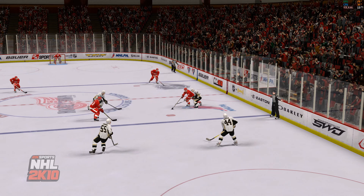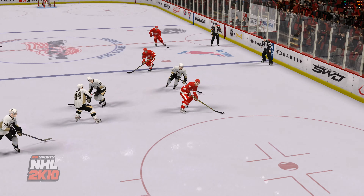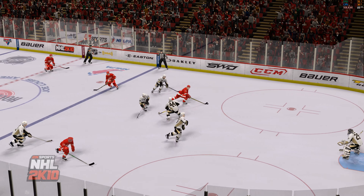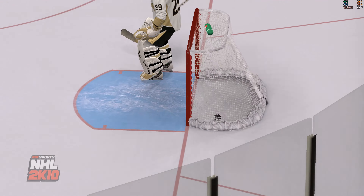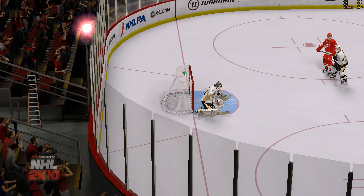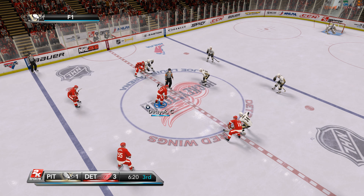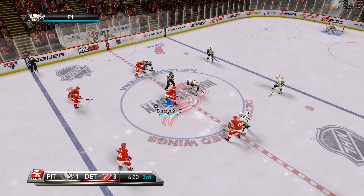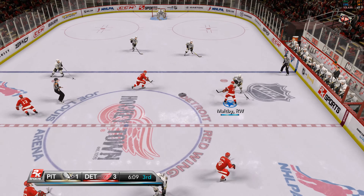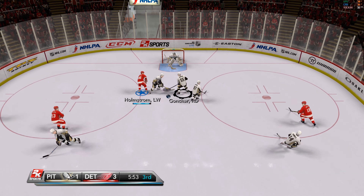It goes off the goaltender and ends up in the net for a score. I know this happens from time to time, Drew, but that certainly can't help the goalie. You never want it to happen to you — you can see his look on the replay where he feels it hit him, and I'm sure it's accompanied by a sinking feeling in the pit of his stomach. And it's picked up by Detroit. Goal!